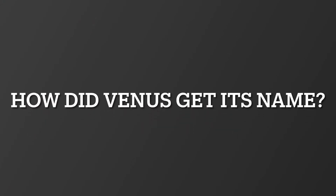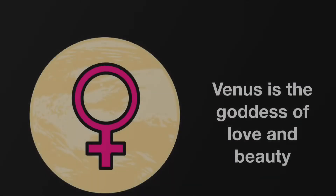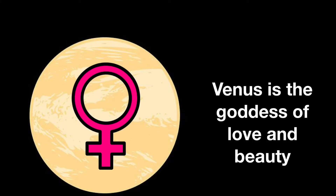How did Venus get its name? Venus is named after the Roman goddess of love and beauty, for it was the brightest planet. The Greeks called Venus Aphrodite.